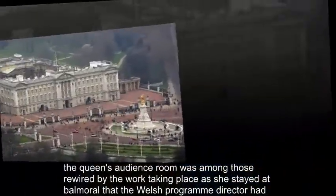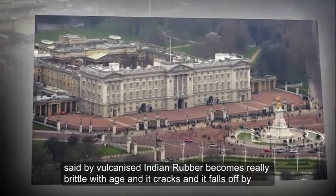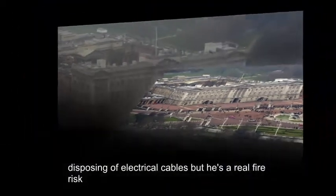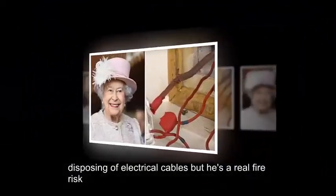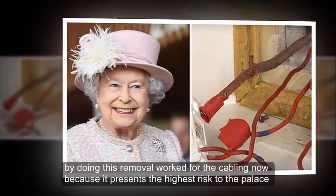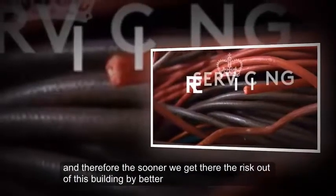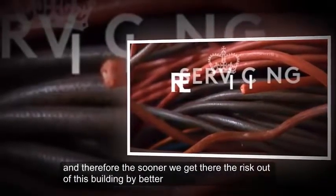Program director Barbara Welch said the vulcanized Indian rubber becomes really brittle with age — it cracks and falls off, exposing live electrical cables, which is a real fire risk. She said the removal work is being prioritized because it presents the highest risk to the palace, and the sooner that risk is removed the better.